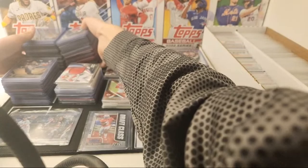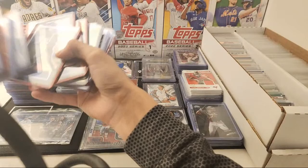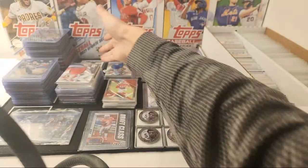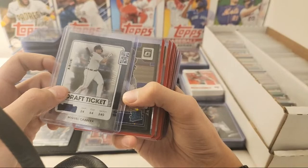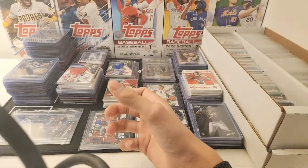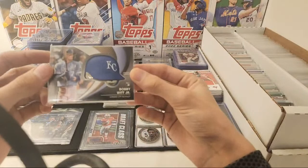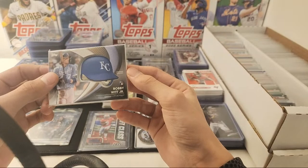I did say I was going to show the rookie parallels, but I got to show you guys some short print parallels first. Here's a Miguel Cabrera draft ticket out of 149. Ryan Velade out of 149 — these are the black stars. The Witt — I can do five bucks on it. I know somebody in here was saying they were interested in it. I can do five bucks on the Bobby — it's not worth a crazy amount.